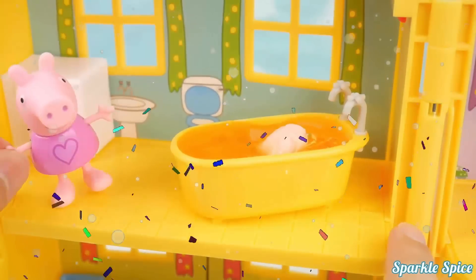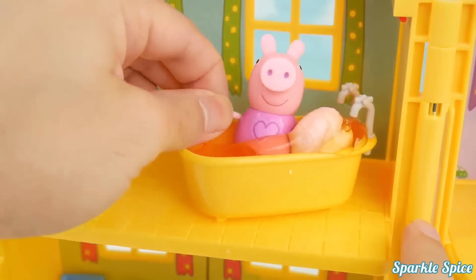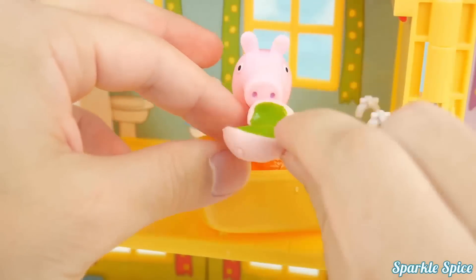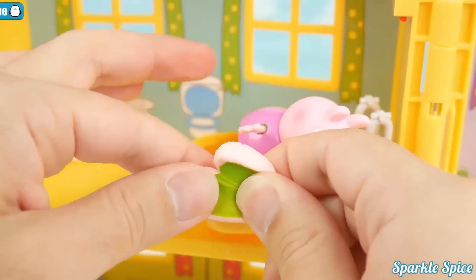I think it's time for a bath. Let's hop in. Oh no, what's in my bathtub? Gross! I think that might be lungs. How disgusting — it's sticky and stretchy!